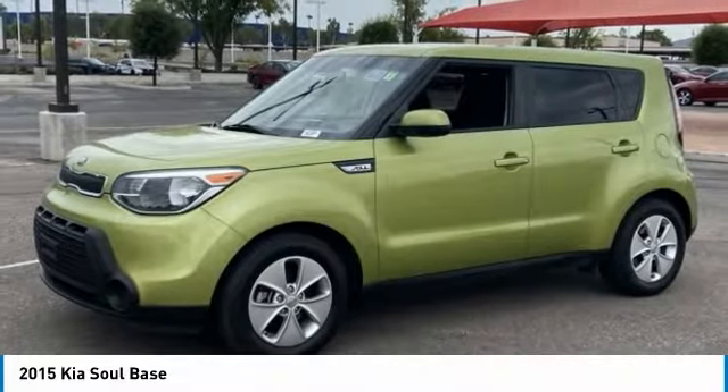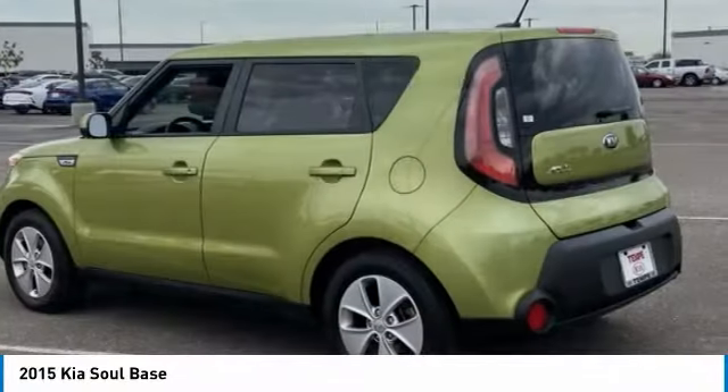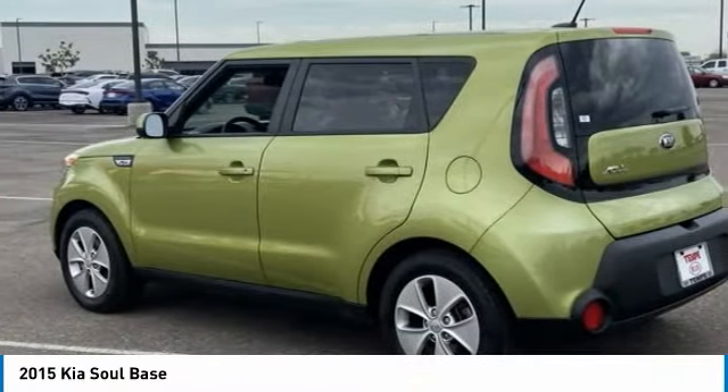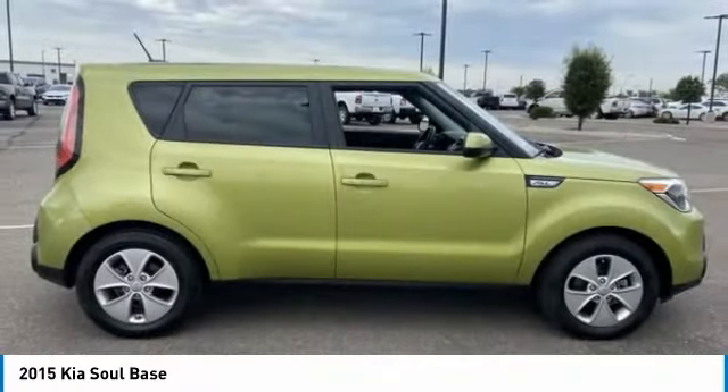Stop by and take a look at the 2015 Soul. The Soul is quick and ready with its innovative, catchy style, a sharp, roomy, and well-fitted cabin, and a comprehensive list of safety and fun features.